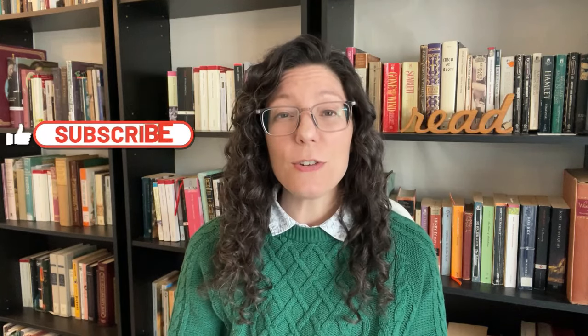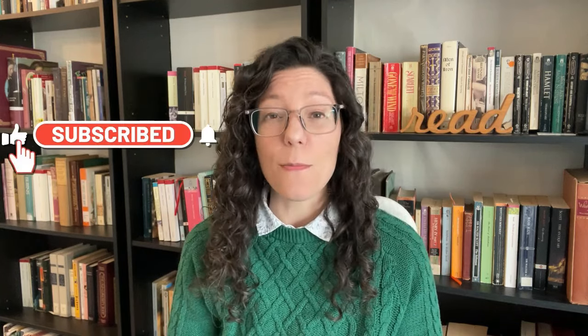Before we get started, we're going to do our booktuber shoutout. Today's shoutout goes to LB the Lover of Books — I will leave a link to their channel in the description. Be sure to go over and subscribe to them. Please also subscribe to this channel, give this video a big thumbs up if you love the color blue, and follow me on Goodreads, StoryGraph, Instagram, and all the places.